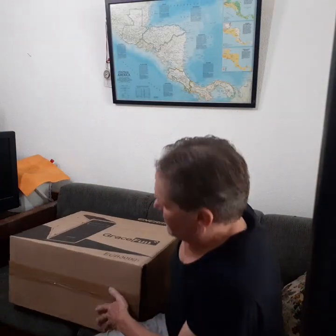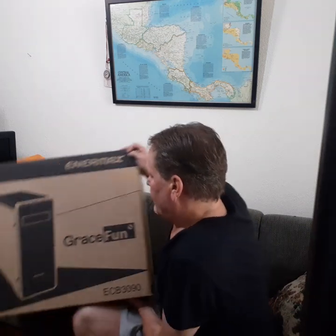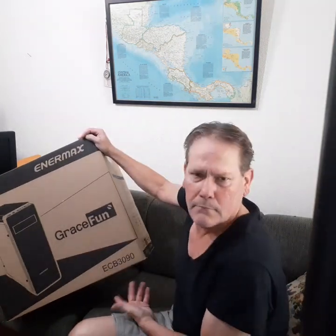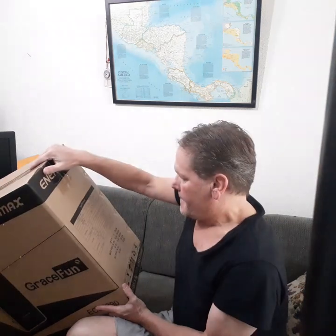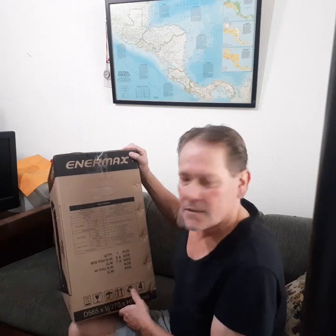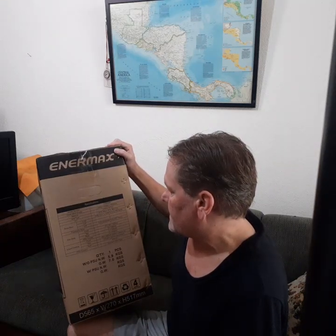Next box — it's like a Russian doll. It's the Intermax Grace Fun Front. Here's the model number — it's the ECB3090.